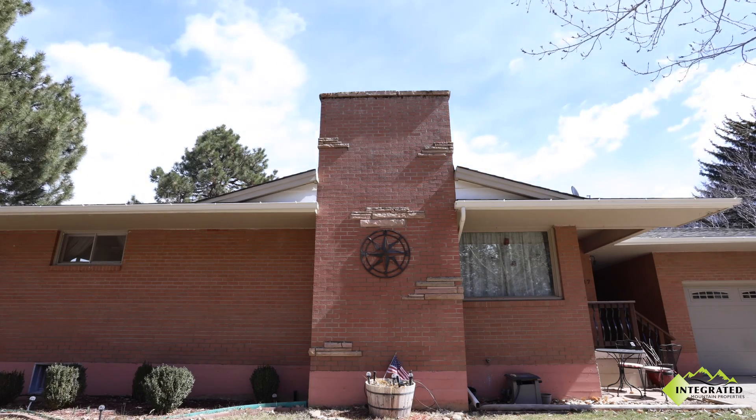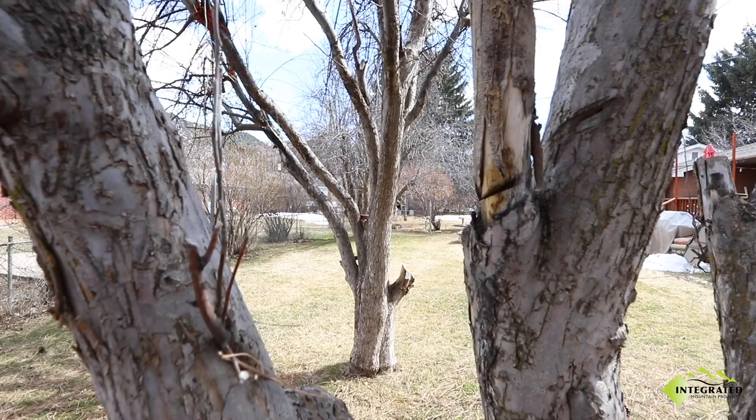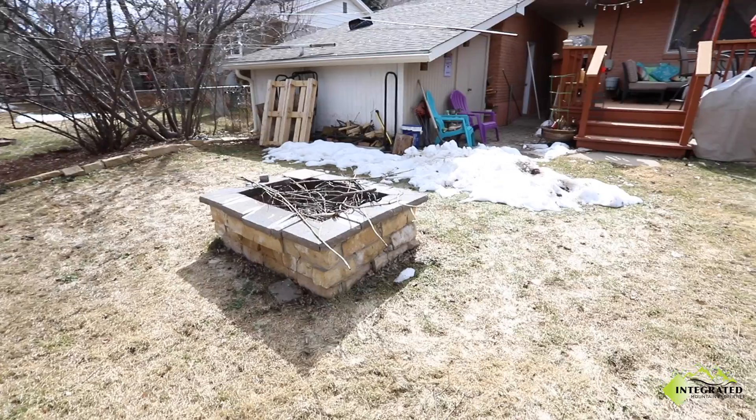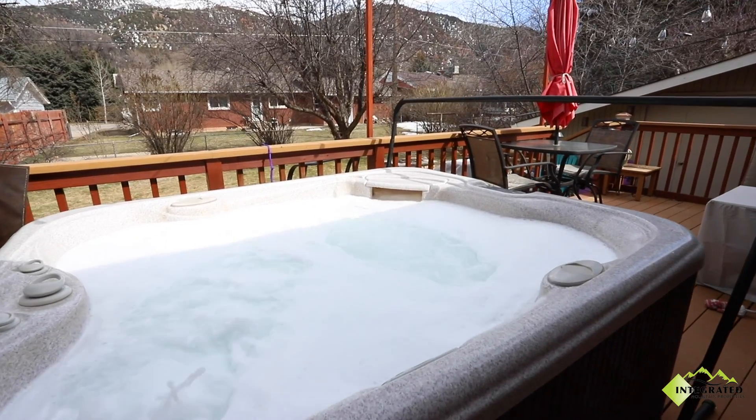The inside is nice, but the outdoor living is where this home really excels. With mature fruit trees, a large fenced-in yard, fire pit, and of course the large deck with a hot tub, this backyard has something for everyone.